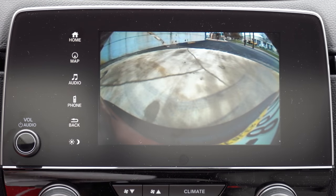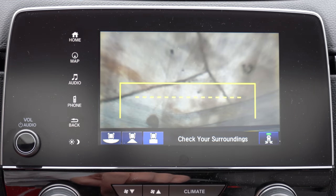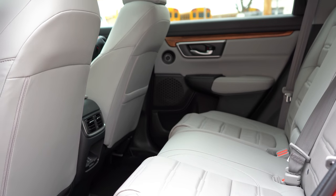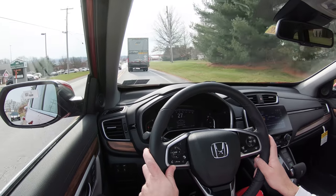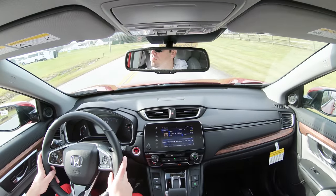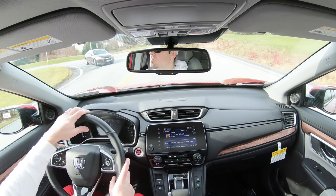On the tech display in reverse, you get a multi-angle rear view camera with three different viewing angles selectable from the bottom left corner. For safety: the CRV is an IIHS Top Safety Pick. Standard across all trims are front, side, and side curtain airbags, LATCH anchors for rear car seats, rear child door locks, tire pressure monitoring, and Honda Sensing — which includes forward collision warning, lane departure warning, collision mitigation braking, and road departure mitigation. The EX and up adds blind spot monitoring with rear cross traffic alert, and the EX-L and Touring add an auto-dimming rearview mirror.